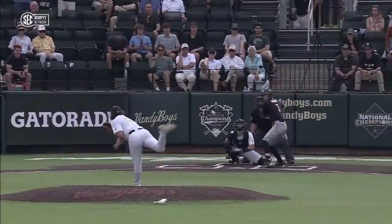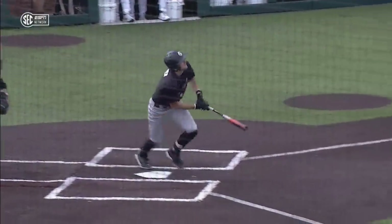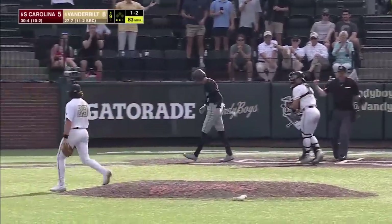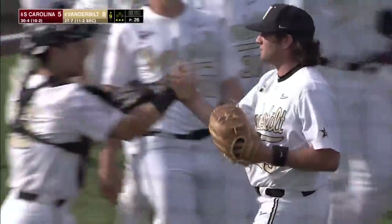That's why those four runs from the Commodores are so important. Pretty good pitch — he just went down and got it. That's three opposite-field home runs we've seen. Went around — tag applied — series even as Vanderbilt wins game two, eight to five.